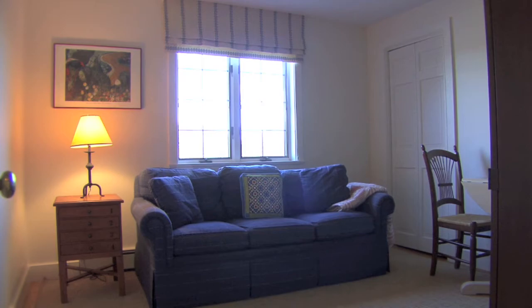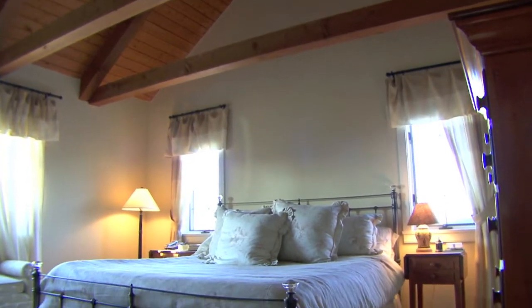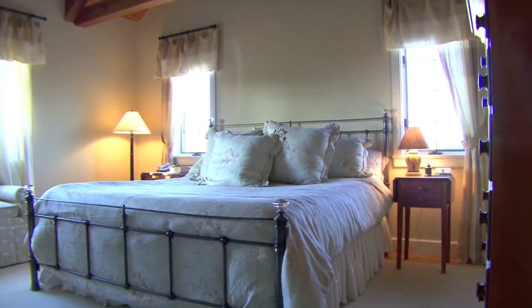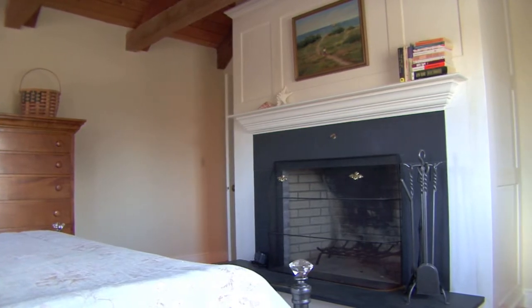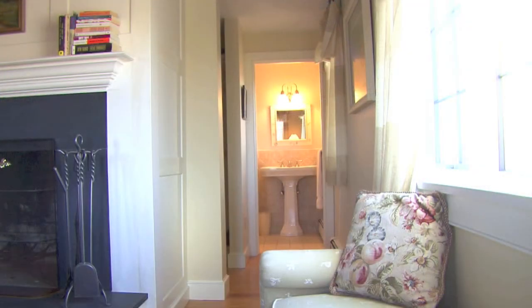The fourth bedroom is currently set up as a den. The master bedroom, also located on the first floor, has a king-size bed, cathedral ceilings, a wood-burning fireplace, and a spacious walk-in closet with a tiled ensuite bath.